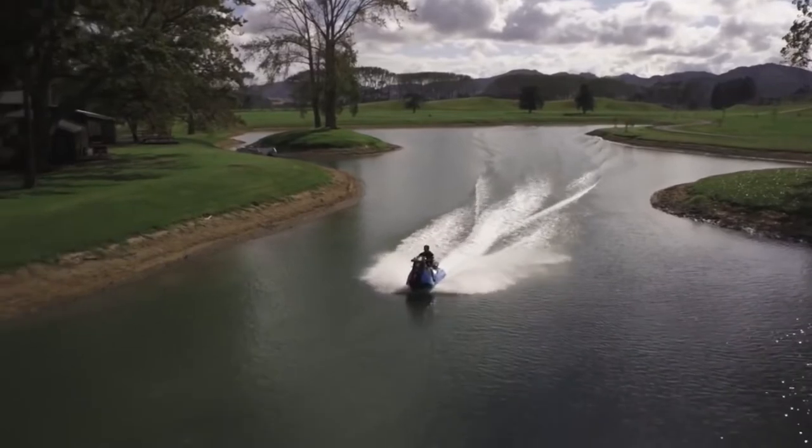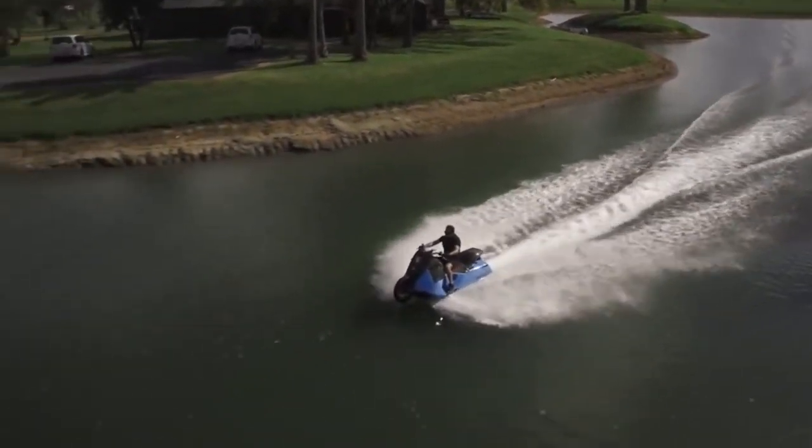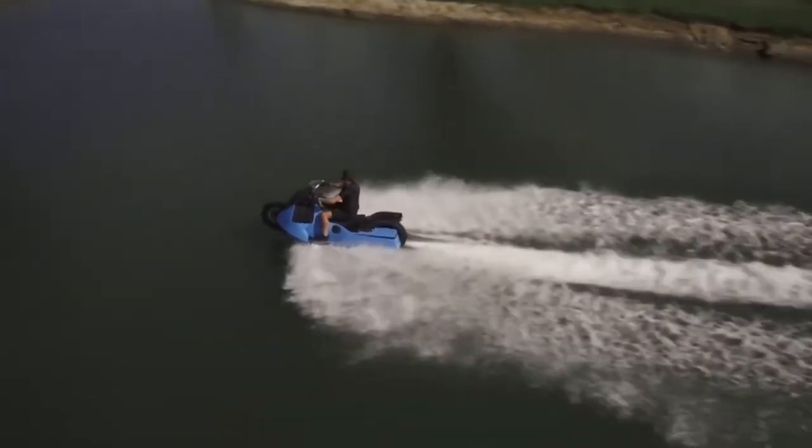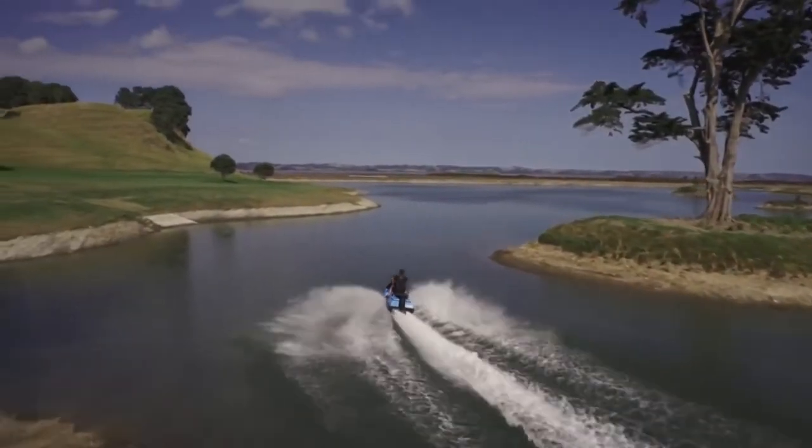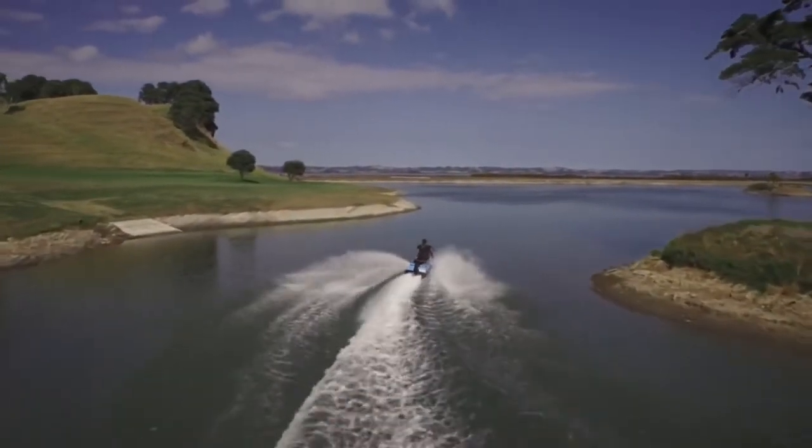When you get onto the water from land, the Biski converts into a jet ski-style riding with just a push of a button. In 5 seconds, the rear wheel retracts in and the jet propulsion system kicks in.